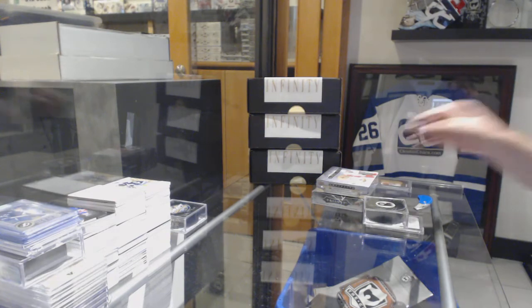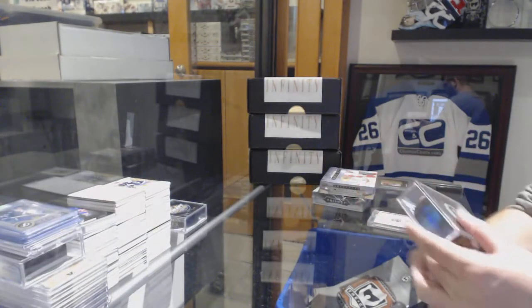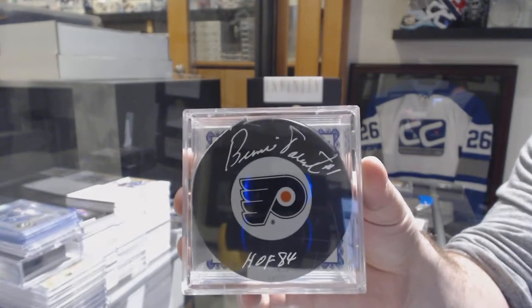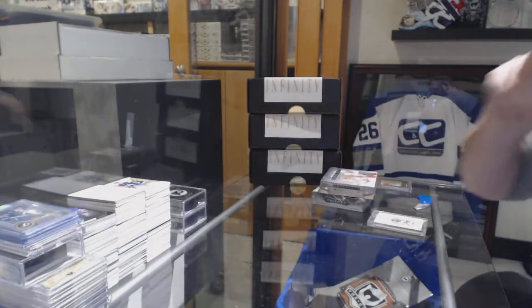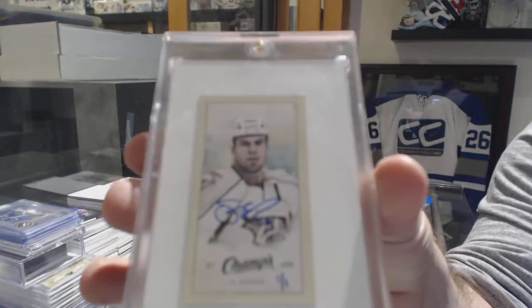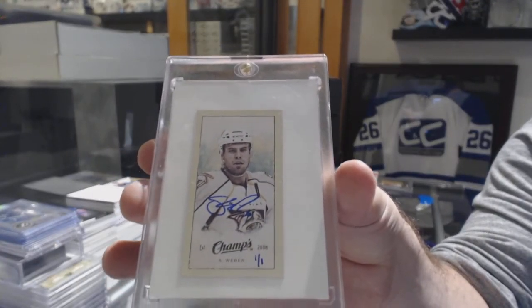We've got a box — 15-16 Artifacts, both very good boxes. An autographed inscribed puck, Hall of Fame 84, for the Philadelphia Flyers: Bernie Parent. And we've got a champs buyback, one-of-one autographed mini for the Nashville Predators: Shea Weber — one of one, buyback mini.